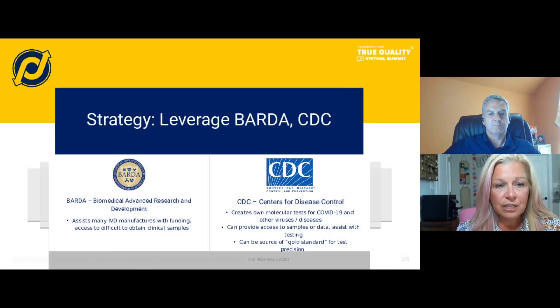The final strategy is to leverage organizations like BARDA and the CDC. Not only can you use them for funding, but you can also talk to them about strategies for sourcing your samples, site collection, and other related activities.